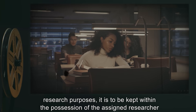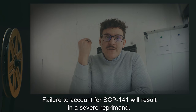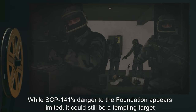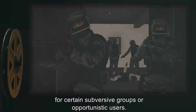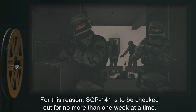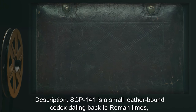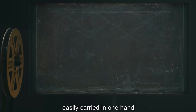When SCP-141 is in use, either for implementation in accordance with Foundation goals or for research purposes, it is to be kept within the possession of the assigned researcher at all times. Failure to account for SCP-141 will result in a severe reprimand. While SCP-141's danger to the Foundation appears limited, it could still be a tempting target for certain subversive groups or opportunistic users. For this reason, SCP-141 is to be checked out for no more than one week at a time.